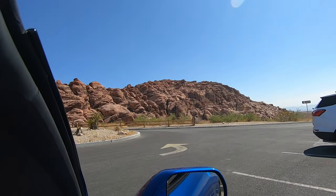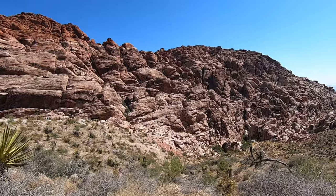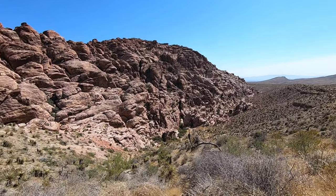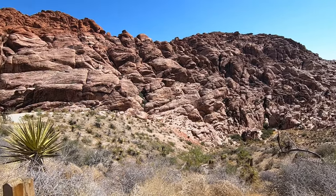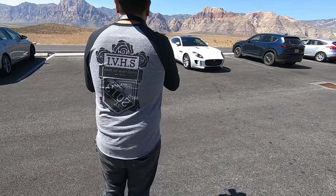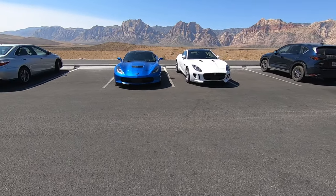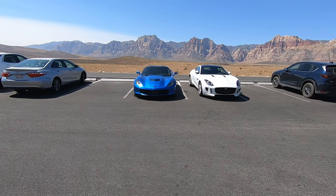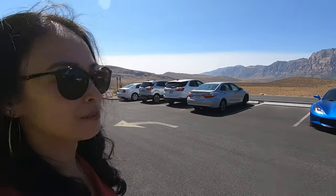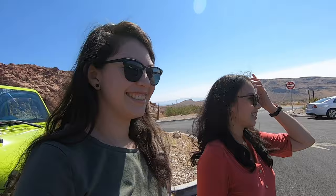I'm guessing these are the red rocks. It's like a whole... it's crazy. It's pretty cool. Look at these cars. Sick. We made a good choice this weekend. I think the color just makes it look a lot better — the color, and just the car in general.